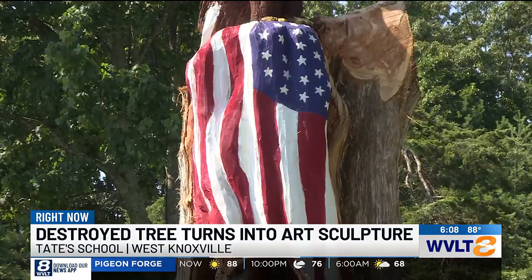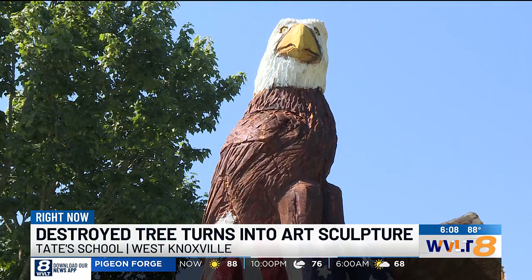The school lost 25 trees total during that storm, just a week before school started last year.